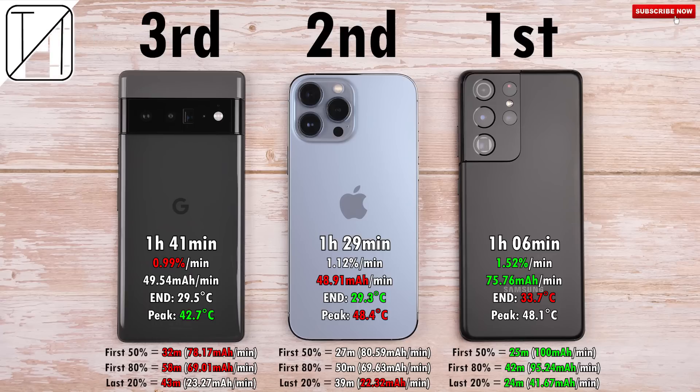Looking at temperatures, the Google Pixel 6 Pro was the coolest throughout the test — finishing almost as cool as the iPhone — with interval temps significantly cooler than both the iPhone and Samsung. It had the lowest peak at 42.7°C, while the iPhone had the highest at 48.4°C and the S21 Ultra was close behind at 48.1°C. So Google appears more concerned with long-term battery longevity than raw charging speed — not a bad approach. Make sure to subscribe and hit the notification bell; this is Technic and I'll catch you in the next one.